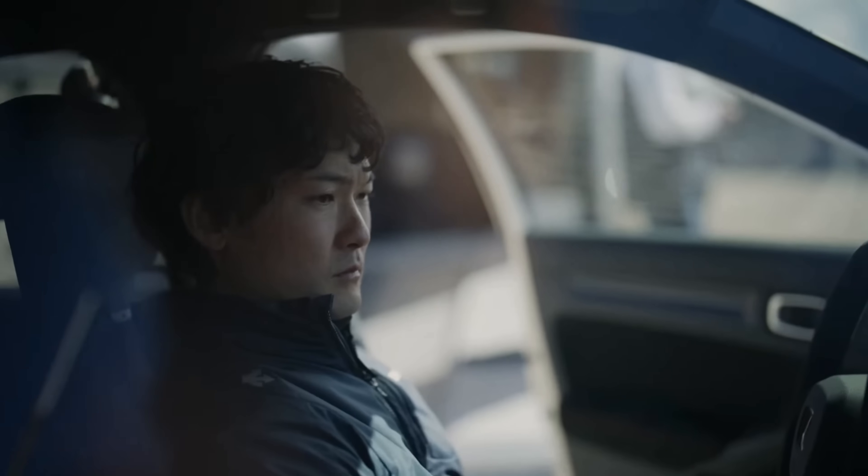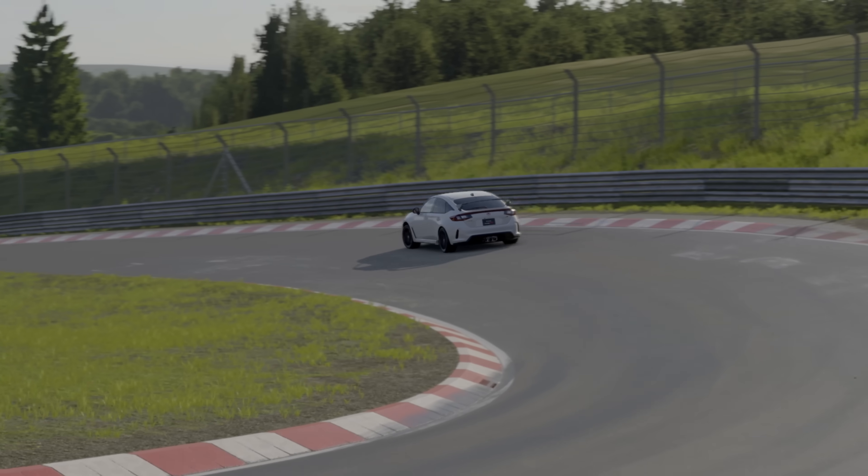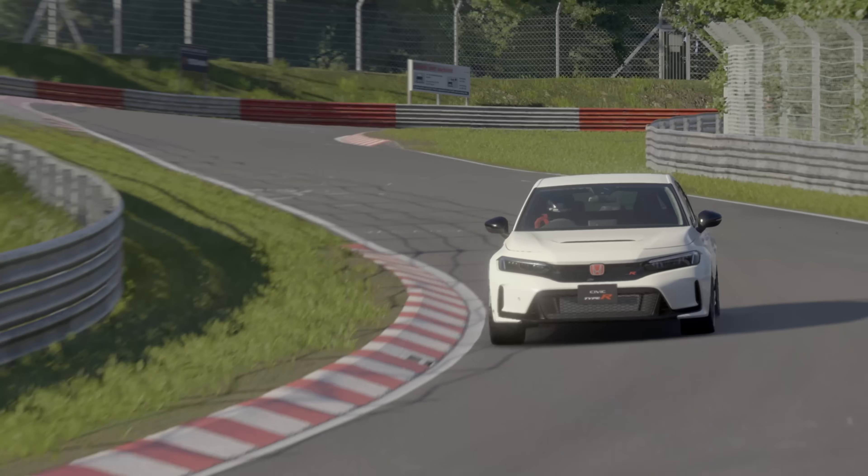So what better way to compare the production car version of the Civic Type R to the Gran Turismo 7 in-game version of the same car than to attempt this lap on the Nürburgring and see how... Wait, what? It wasn't the production car?